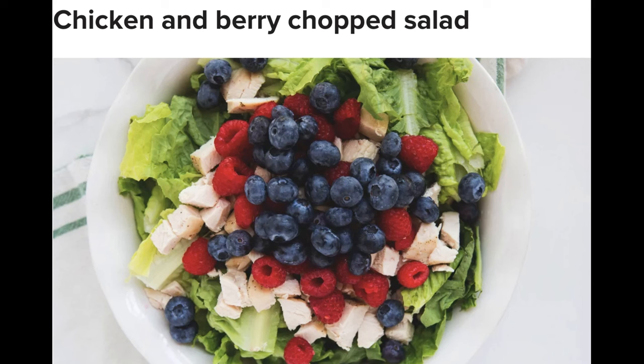Directions: preheat oven to 350°F. On a baking sheet lined with parchment paper, add the chicken breasts and bake for 35 minutes or until the chicken reaches an internal temperature of 165°F. While the chicken is baking, add all the ingredients for the vinaigrette in a high-speed blender, blending until well combined. Once the chicken is finished baking, chop it into squares and set aside. Add the romaine, chicken, berries, pecans, and white onions in a large bowl and drizzle with dressing. Toss to combine, serve, and enjoy.